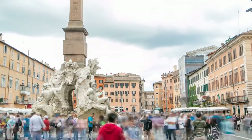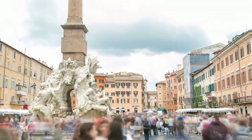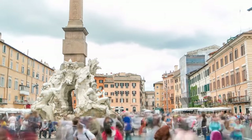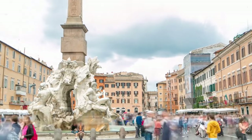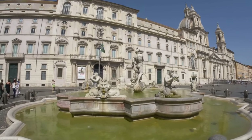At first glance, Piazza Navona dazzles your eyes with its majestic architecture. It is one of the oldest squares in Rome, dating back to the 15th century, built on the remains of the ancient Roman stadium of Domitian. The square follows the contours of the original elliptical stadium.